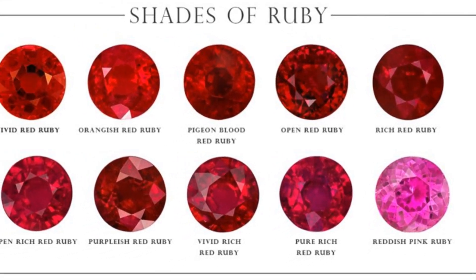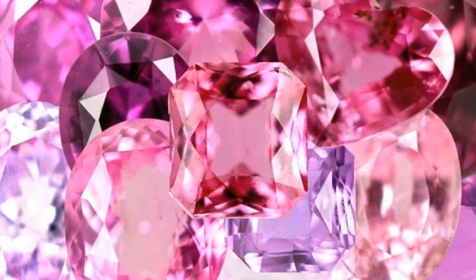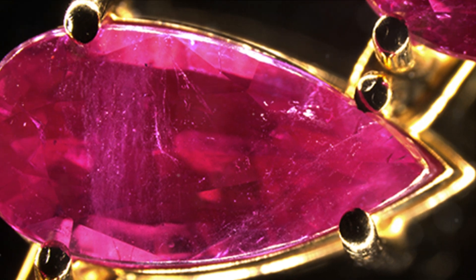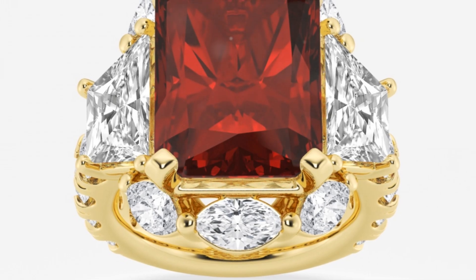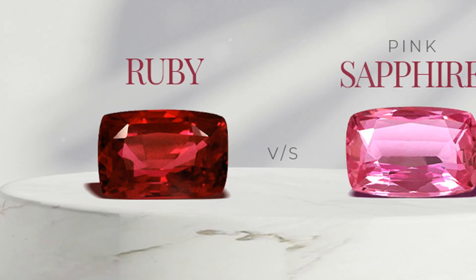But what about those rubies that aren't the classic red we all know and love? Natural rubies can have hints of other colours, including pink, purple and even orange. These secondary hues, while not as prized as the pure, vibrant red, still add a unique charm to the stone. They make the ruby more than just a gem — they turn it into a piece of art, a testament to nature's creativity.